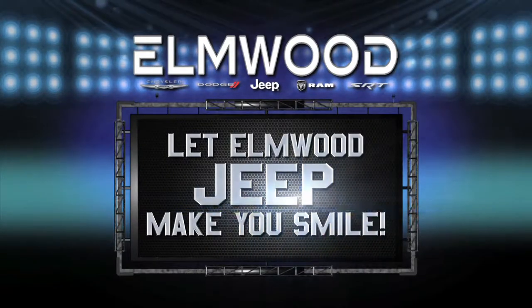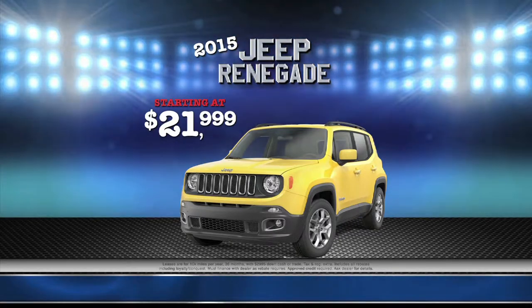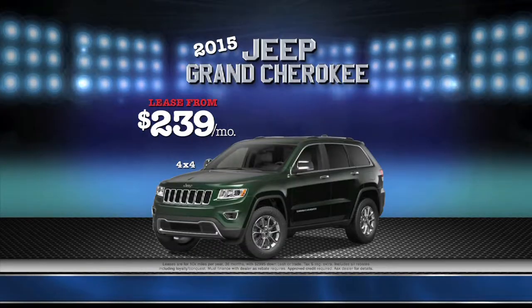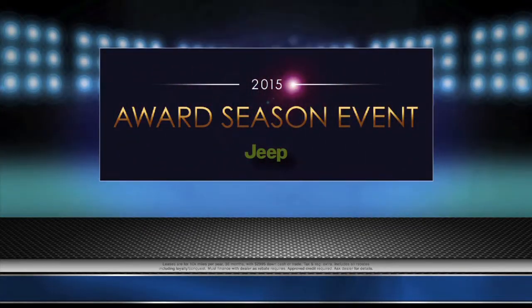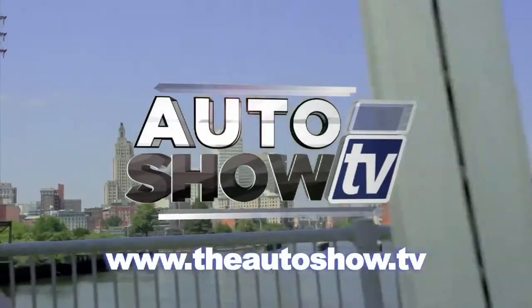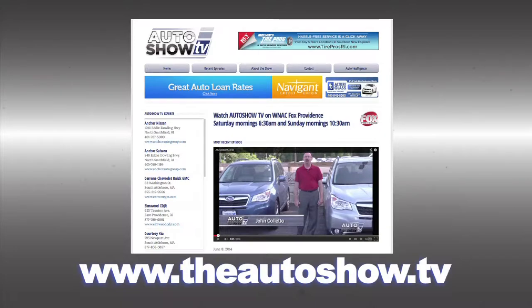Let Elmwood Jeep make you smile. Get ready for any spring adventure in the all-new Jeep Renegades starting at just $21,999. For this month only, we have 2015 Jeep Wranglers starting at just $229 a month and 2015 Jeep Grand Cherokees from just $239 a month. Hurry in during our 2015 awards season event for special pricing. Elmwood Jeep, Route 44 in East Providence or online at elmwoodcdjr.com. Visit theautoshow.tv for more information or to view previous episodes.